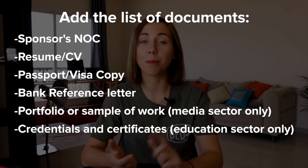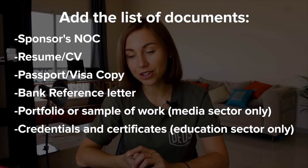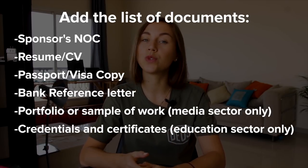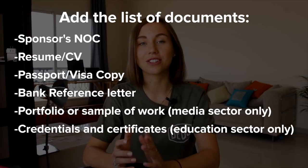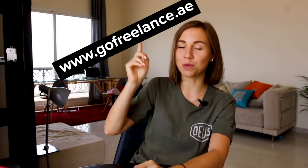You also need to prepare your passport, visa copy, resume, and bank reference letter. If you work in the media sector, you'll need a portfolio; if you work in the education sector, you'll need credentials and certificates. When you have all your documents ready, submit your application form online on the website.